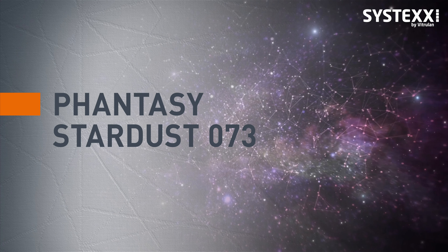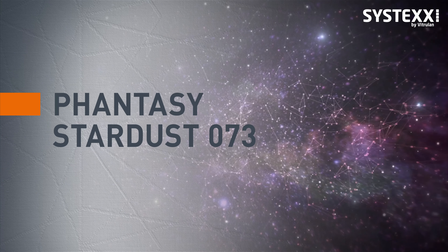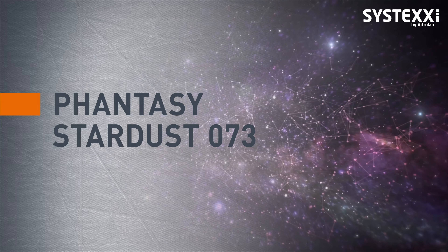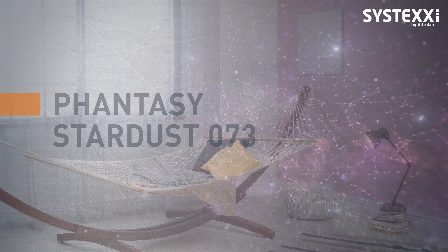What is more conducive to dreaming than the mysterious expanse of the universe? Let your mind wander into distant galaxies with Systex Fancy Stardust.